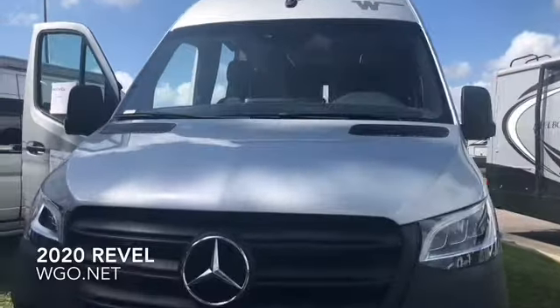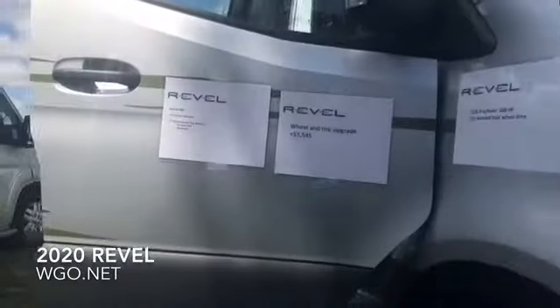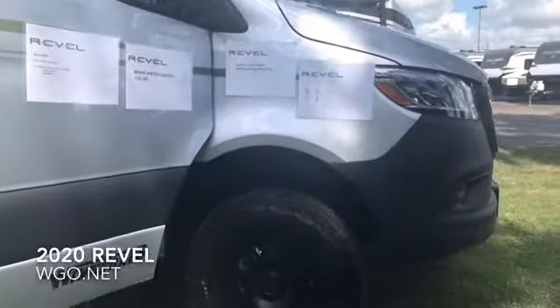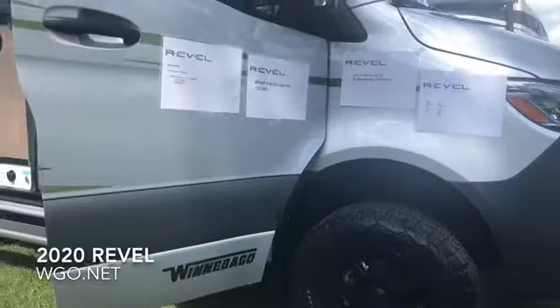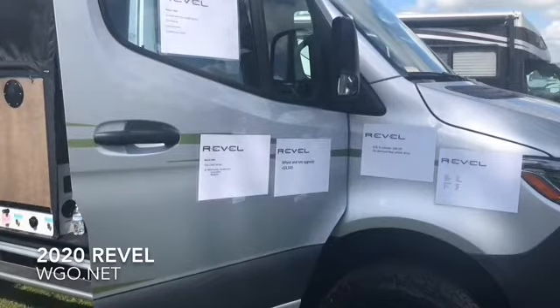At 19.5 feet long and just under 10 feet tall, the Revel is an ideal off-road vehicle. This one has the tire and wheel upgrade, and happens to be the silver exterior. New for 2020 are the fog lamps with corner light function, active braking, active lane assist, and adaptive cruise control.